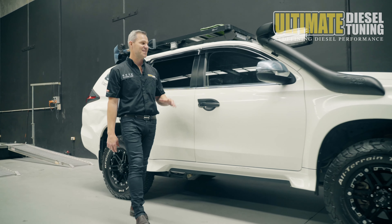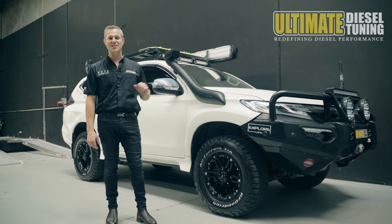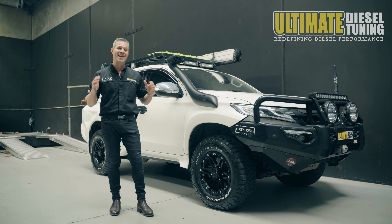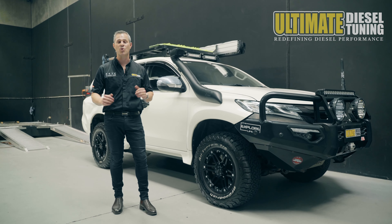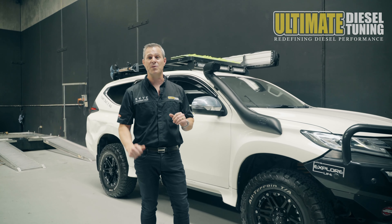The guys have just done an inspection to ensure all the fluids are okay and there's no leaks, so the car is now ready to custom dyno tune and transform this Pajero. We then perform power runs on the dyno to get base power and torque figures, then we carry out the custom dyno tune. We've just finished the custom dyno tune, so let's check out the gains.